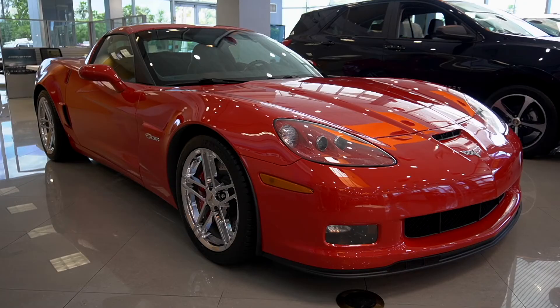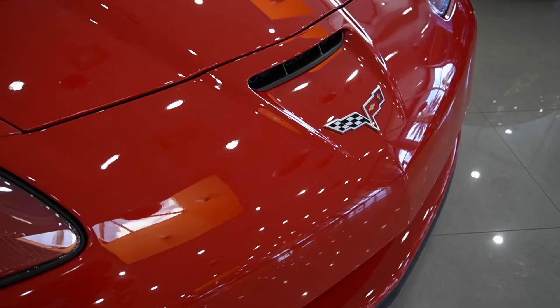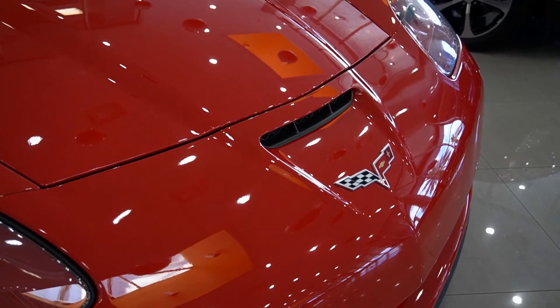The Z06 body differentiates itself from the standard base Corvette with its larger front and rear fenders and an intake inlet scoop in the front bumper.